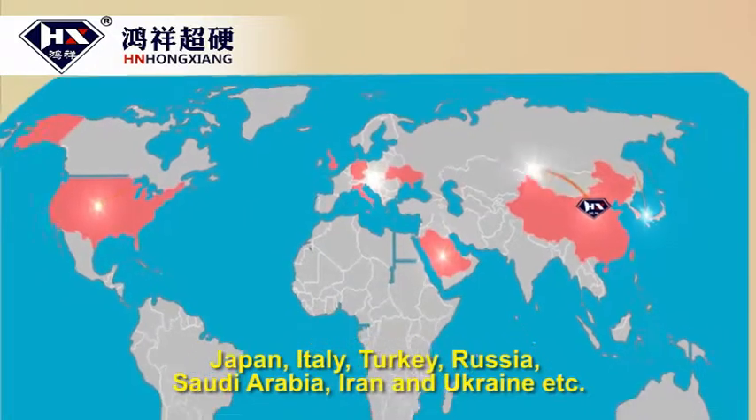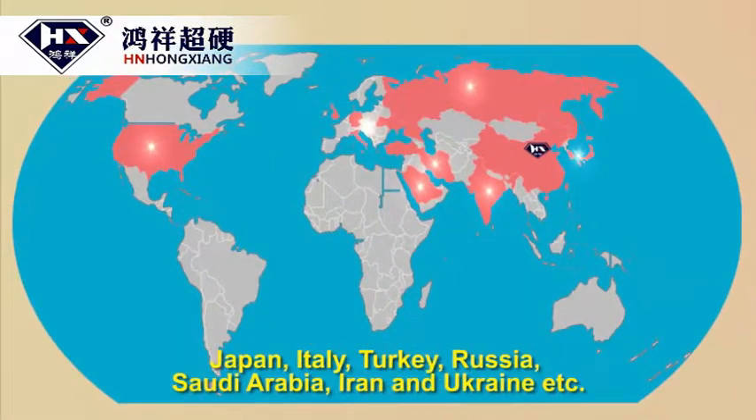Our export destinations also include Italy, Turkey, Russia, Saudi Arabia, Iran, and Ukraine, etc.